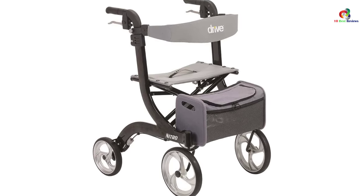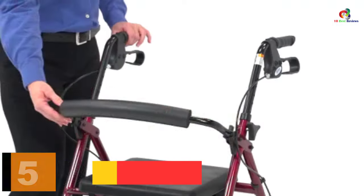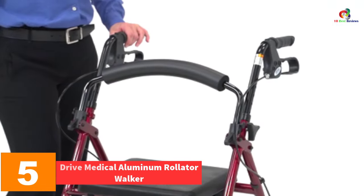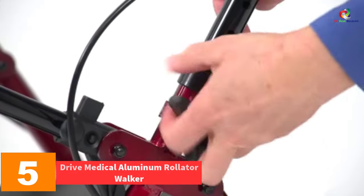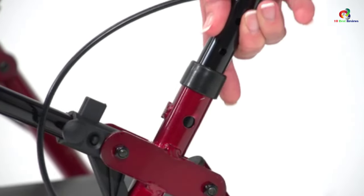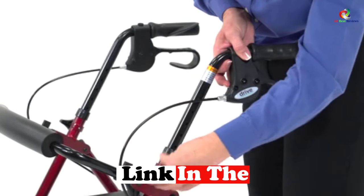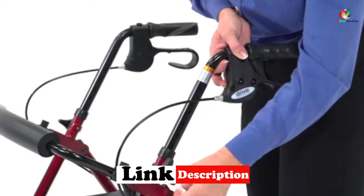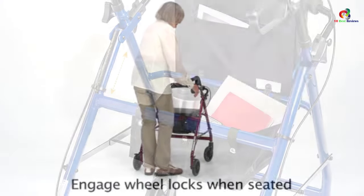At number 5, we have the Drive Medical Aluminum Rollader Walker. The rollader walker with seat has a fold-up removable back support and a padded seat, which opens into a zippered pouch for easy carriage of personal items. The 6-inch caster wheels equipped with deluxe loop locks reinforced with serrated edges are made for safety and easy maneuverability.